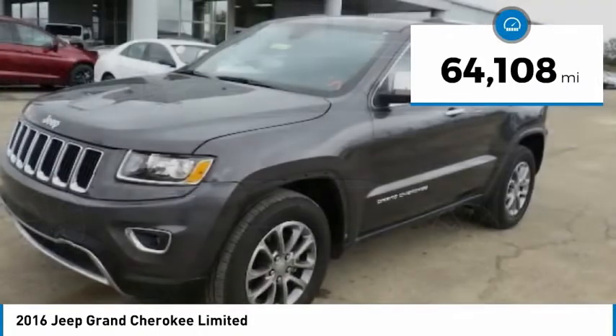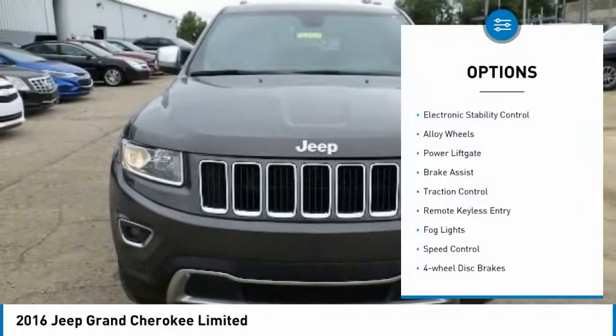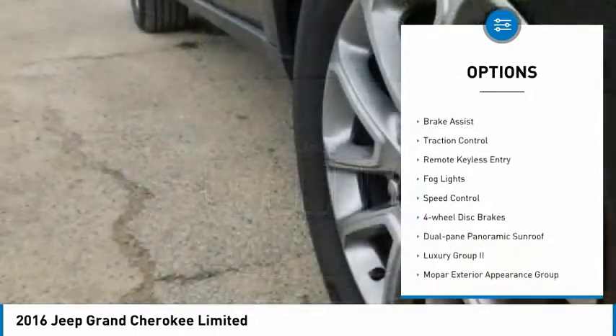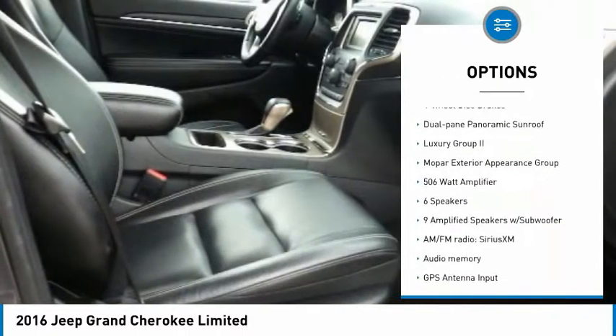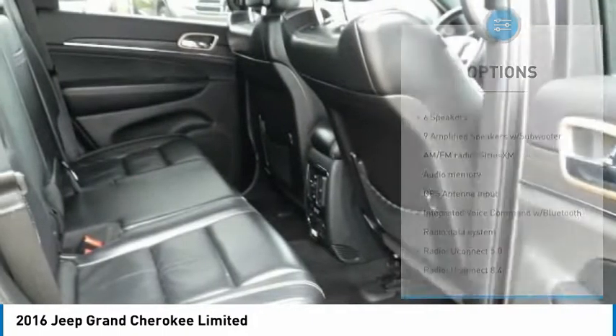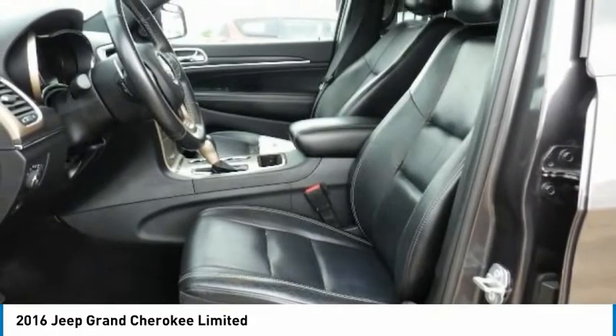This vehicle has less than 65,000 miles. Here are some of this vehicle's great options: electronic stability control, alloy wheels, power lift gate, brake assist, traction control, remote keyless entry, fog lights, speed control, four-wheel disc brakes, and dual-pane panoramic sunroof.